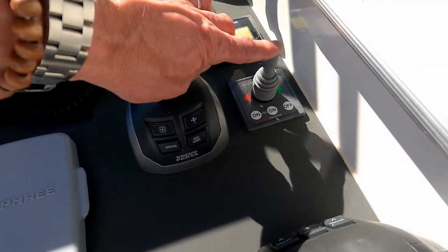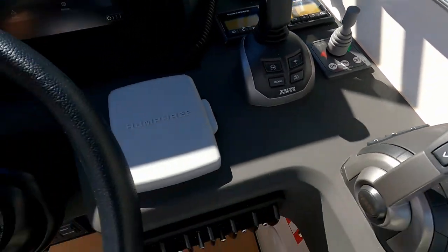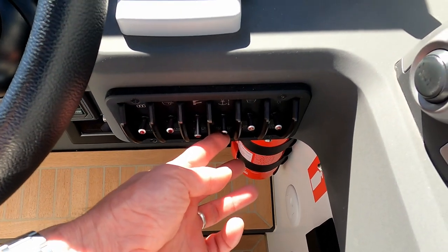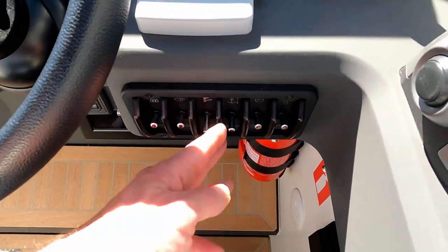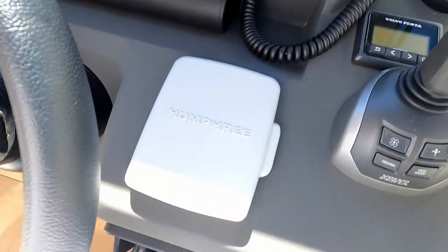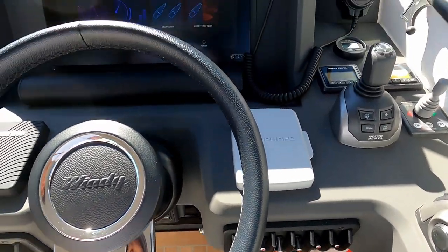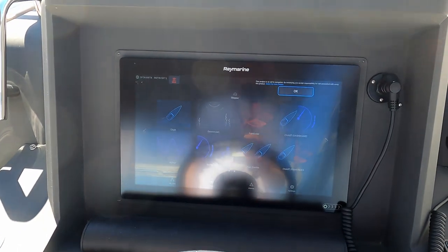And who doesn't like a bow thruster? Another practical Windy touch: not your usual carling switches, but actual proper dip switches — and they're protected, so if you knock a switch with your leg as you're going along, you don't accidentally turn something on or off. There's also a nice Garmin glass bridge screen.